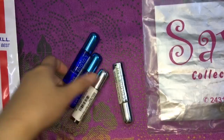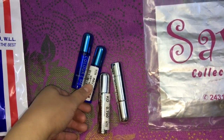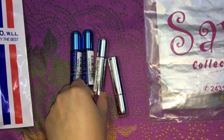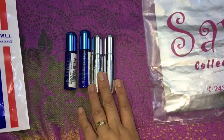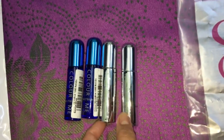I bought a portable roll-on perfume. Before it was 700 pesos, now it's 250 pesos. So this roll-on perfume is all in all one for 1,000 pesos.